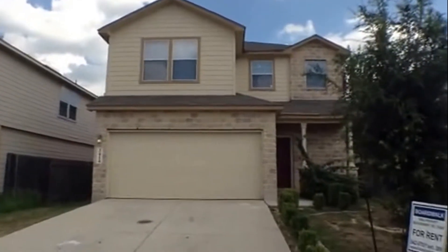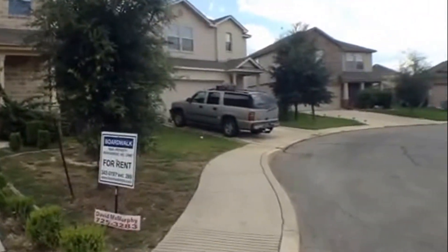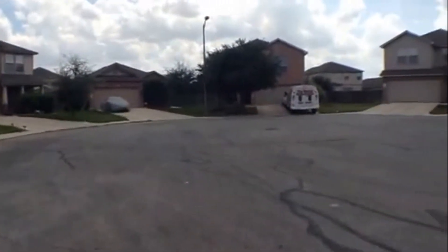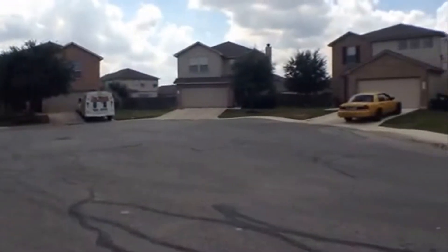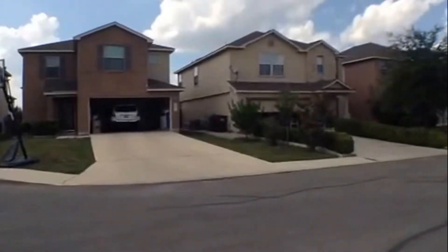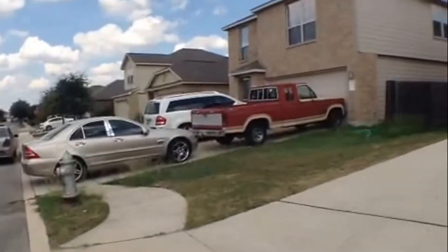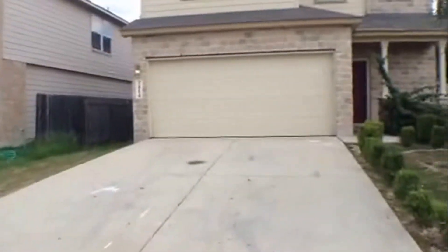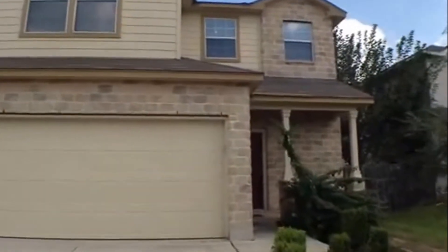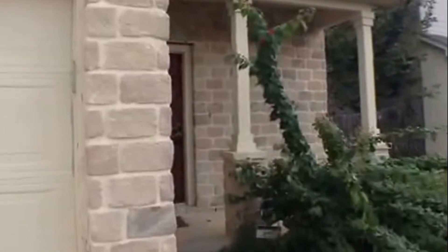Let's take a look at the surrounding properties. The subject property is located at the end of a cul-de-sac. It has a nice long wide driveway, great for guest parking or perhaps an extra vehicle. It does have a covered concrete porch at the front entry.